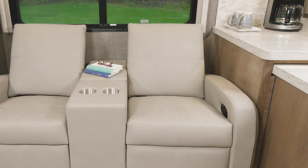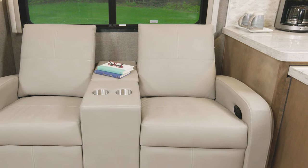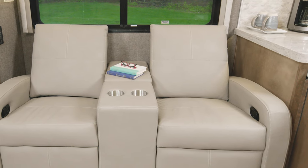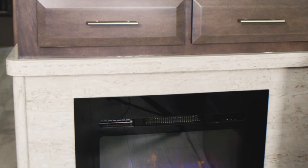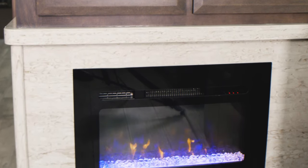If you'd rather have the booth dinette, you can option that in — there is storage underneath. This setup features reclining theater seats, always a wonderful place to relax or catch up on a good book. You can also have the R40 with a jackknife sofa or queen bed sofa instead of theater seats. No matter where you sit, you have this electric fireplace that also puts out heat to take the chill out of the air.